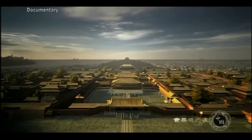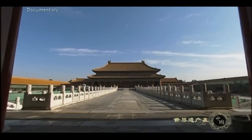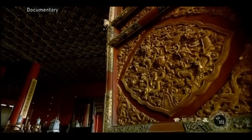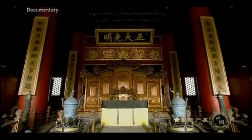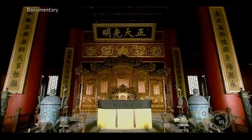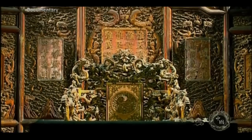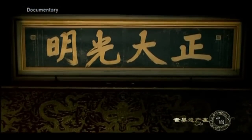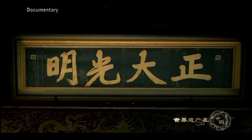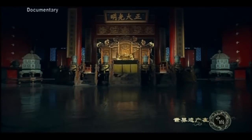Beyond the Gate of Heavenly Purity was the place for the emperor's family. Before the time of Emperor Kangxi, this place was the living room for the emperor. After Emperor Yongzhong moved his living quarters to the Hall of Mental Cultivation, this place became the emperor's office and a place for dinner parties. Behind a wooden plaque inscribed with four Chinese characters meaning justice and honor, was a small locked wooden box kept in secret. It would hold the name of the prince that the emperor had chosen to succeed him.